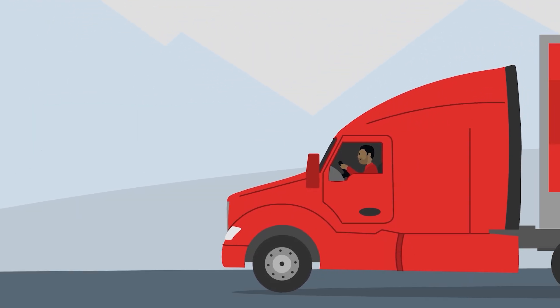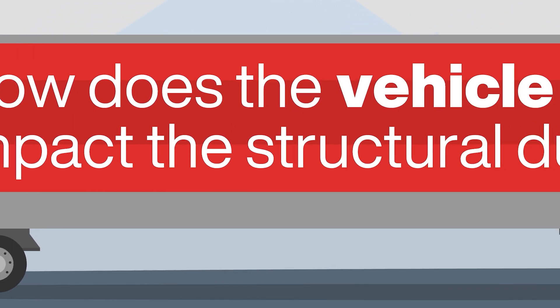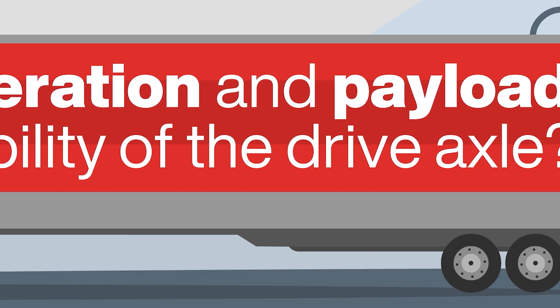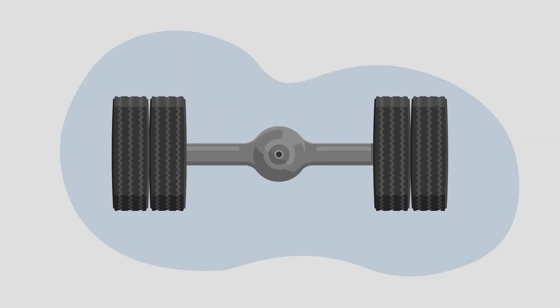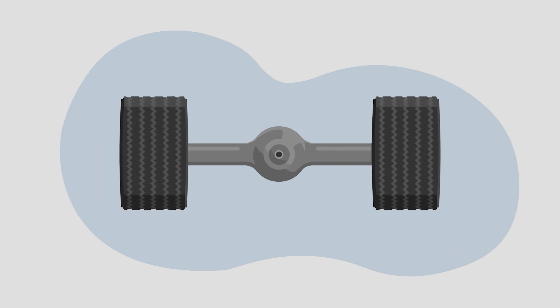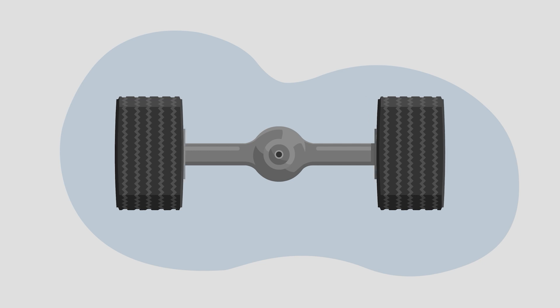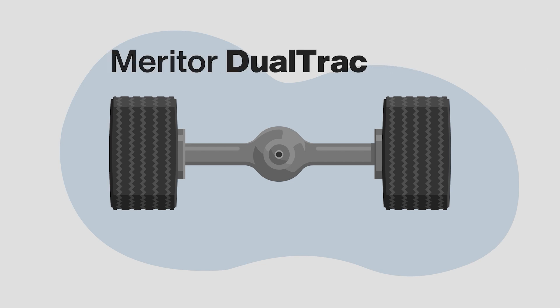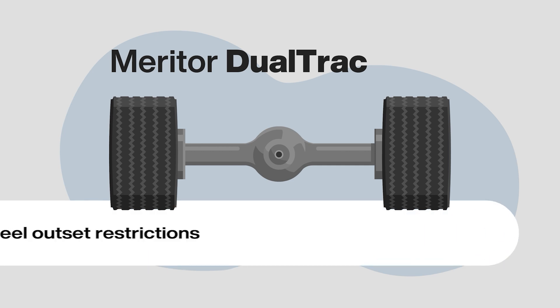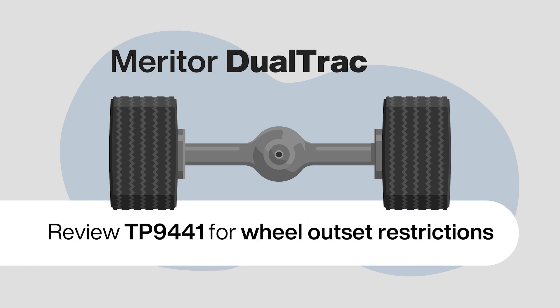Not all goods are made to transport conveniently, regardless of route. When this happens, we offer special solutions and configurations. Ask: how does the vehicle operation and payload impact the structural durability of the drive axle? Outset wheels have exploded in popularity since the introduction of wide-base single tires, shifting the wheel track away from the center of the axle and placing higher loads on the housing spindle and wheel bearings. Meritor dual-track housing allows the use of wide-base single tires without the need for outset wheels. While outset wheels are still permitted, the amount of allowable wheel outset is restricted for the TP9441 and should be strictly followed.